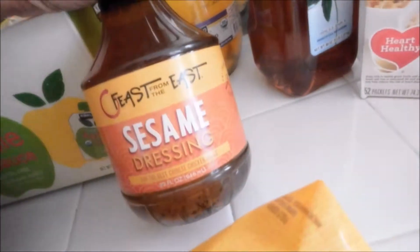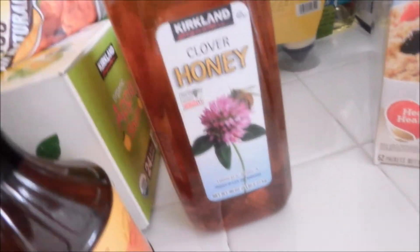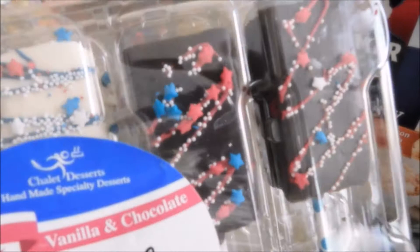I got some organic sliced mangoes. The oriental sesame dressing is really good. And this one was a special pick for Jasmine — some cake popsicles. They are so cute; there's vanilla and chocolate.